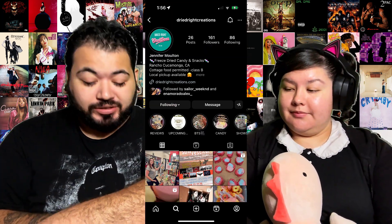Hey, what is up you guys! This is going to be a different kind of video — a candy review. This is from Dry Rights Creations. Thank you so much Jennifer for sending these products over so we can try them. She has a small little business where she is making candies, freezing them and turning them into dry products.